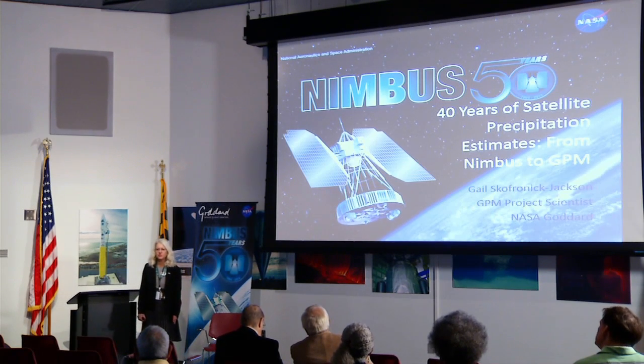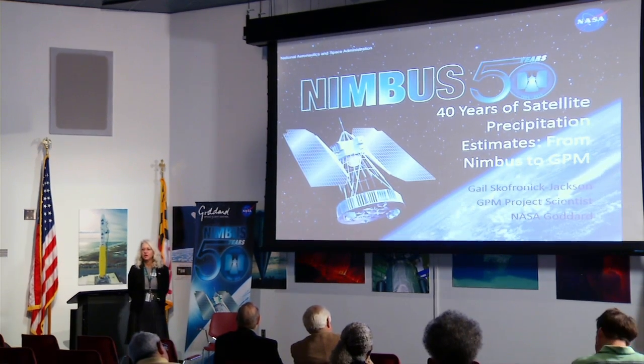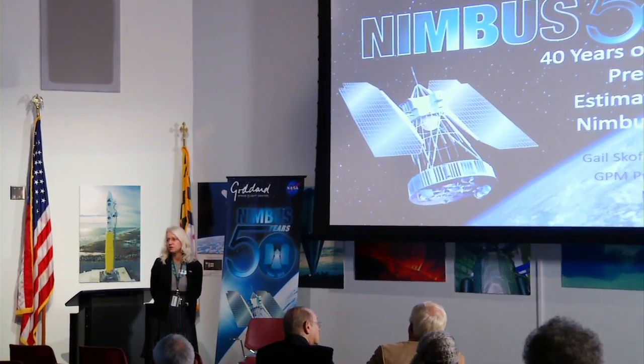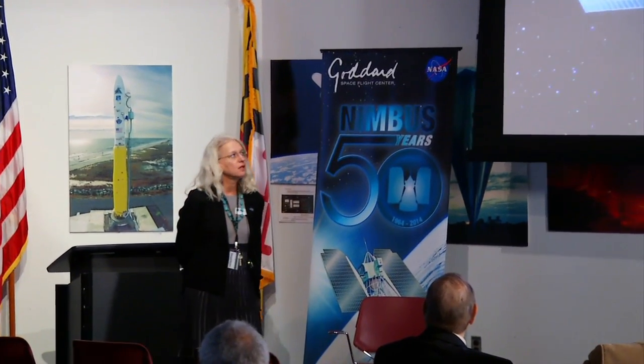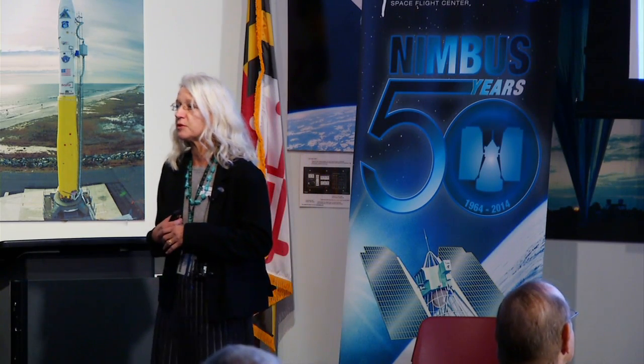I want to spend a few minutes talking about how Nimbus, as the granddaddy of learning how to take measurements of precipitation, and how far we've gone in the 40 years since Nimbus started doing precipitation measurements from space. I'm going to talk about the history of the Nimbus measurements and instrument launches, explain in layman's terms how these radiometers work to measure precipitation, and then talk about some of the science results from Nimbus through the decades to the Global Precipitation Measurement Mission, which I'm the project scientist of, launched in February.